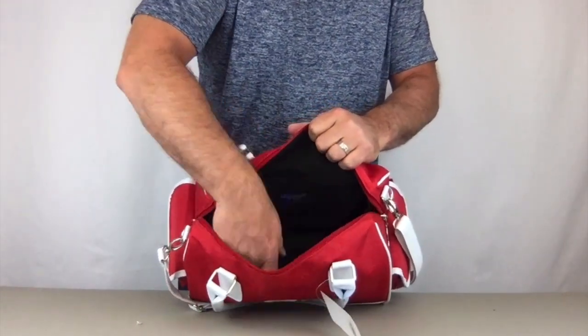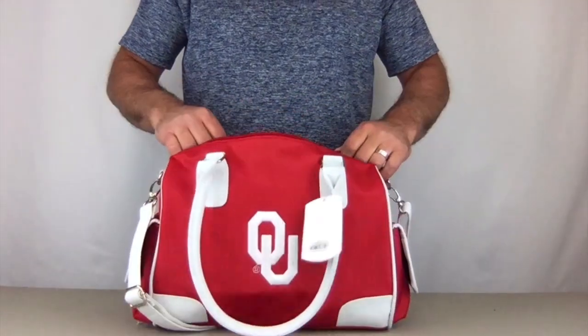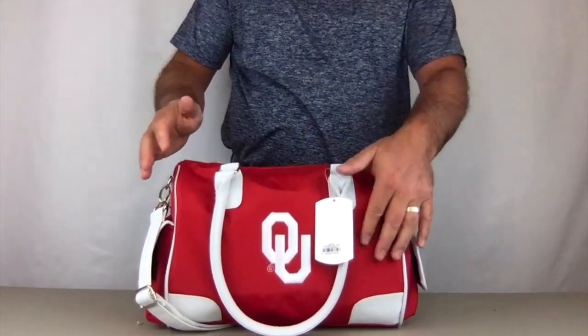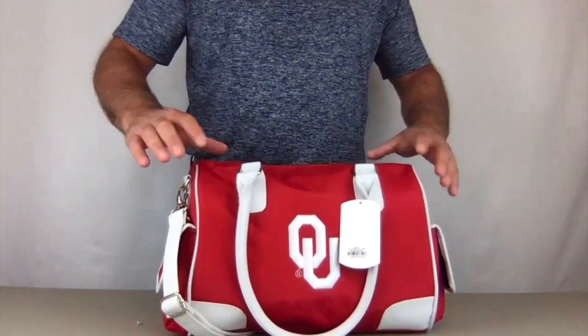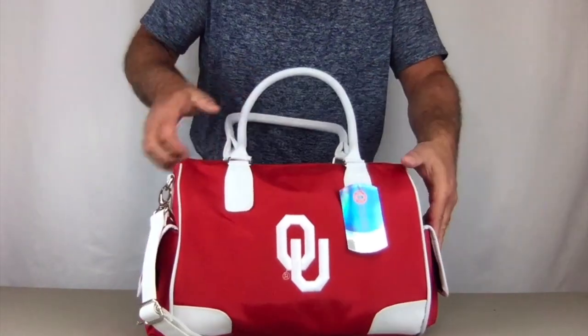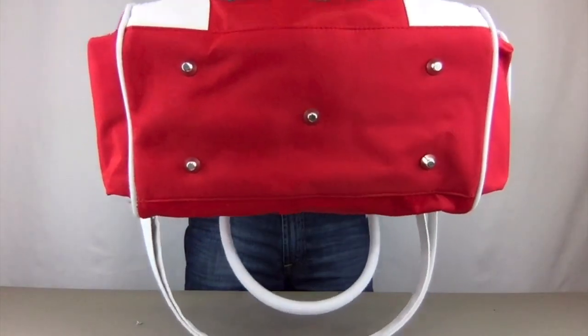So there are two pockets on one end, one on the other — three pockets total — and a large storage area in the middle. Notice the zippers on the sides go down a little more, which allows the mouth of the bag to open up wider for better access.